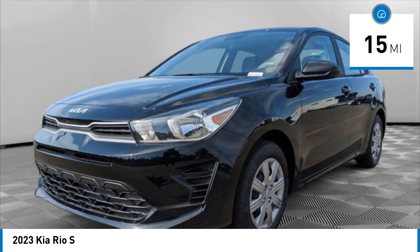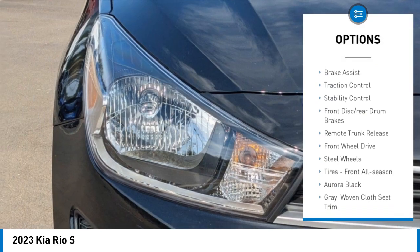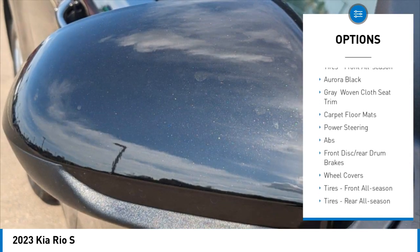This vehicle has less than 100 miles. Here are some of this vehicle's great options: tire pressure monitor, heated mirrors, brake assist, traction control, stability control, front disc, and rear drum brakes.